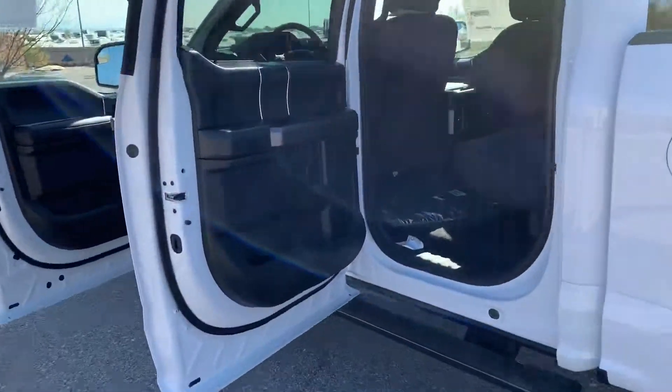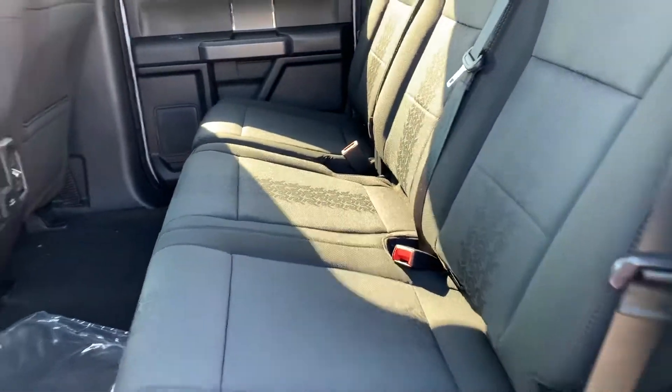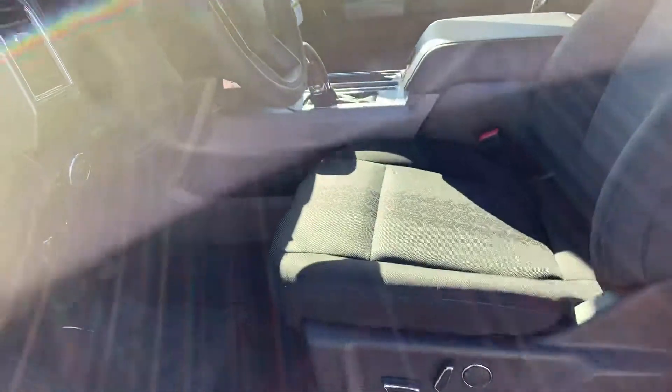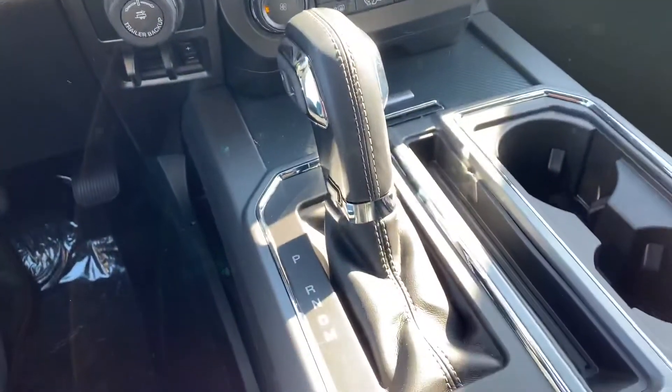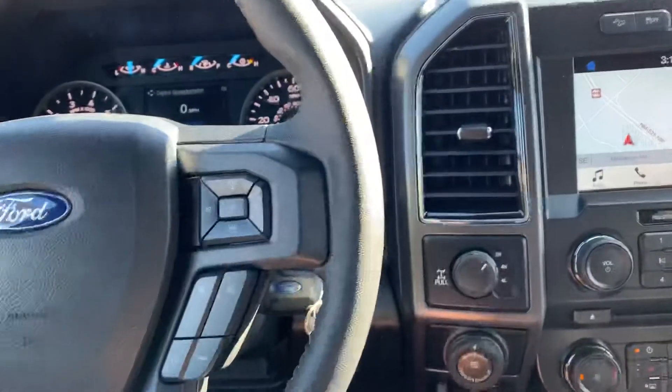This here is the inside. It's going to be a dark cloth. It has the sport appearance package which will give you the body color front and rear bumper and the black interior. The sport appearance package will also give you the shifter here in the center console instead of in the column.